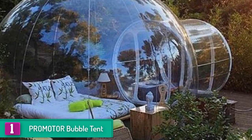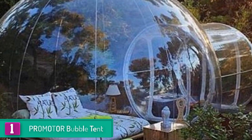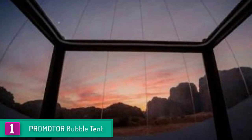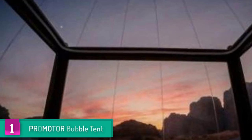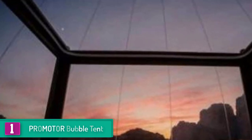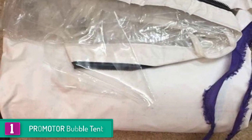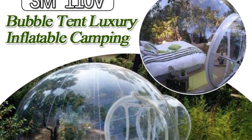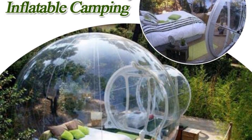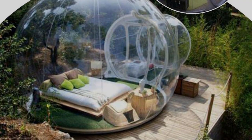Finally, at number 1, we have the Promoter Bubble Tent. The Promoter Bubble Tent allows you to relish magnificent views wherever you are — a great choice for beach camping, mountain camping, desert camping, or enjoying time with kids in the backyard. It is crafted from non-toxic, tough PVC material that is 100% clear, giving you 360 degrees of sightseeing. It also features anti-wind and rainstorm protection, and the 210T polyester material is waterproof and pressure-proof, allowing the tent to withstand strong winds and storms.